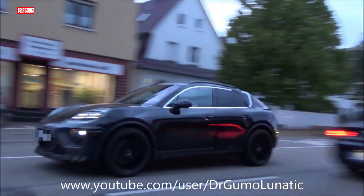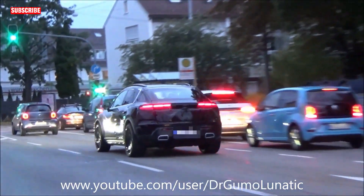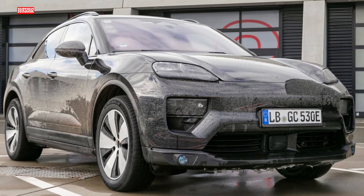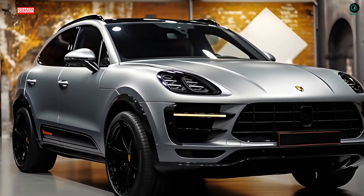Now, size matters, especially when it comes to wheels. The Macan EV gives you options from 20 to 22 inches, and there's even a 22-inch lightweight forged wheel variant for the speed enthusiasts out there. It's larger than its gas-powered sibling, but Porsche manages to keep that compact essence intact.